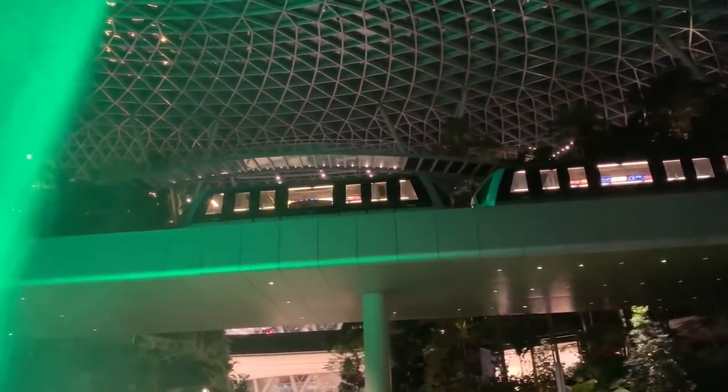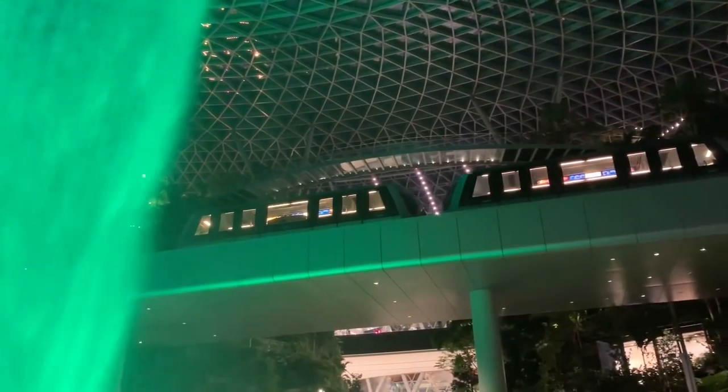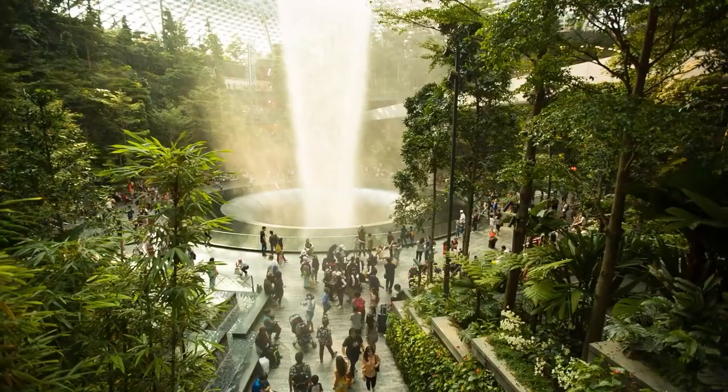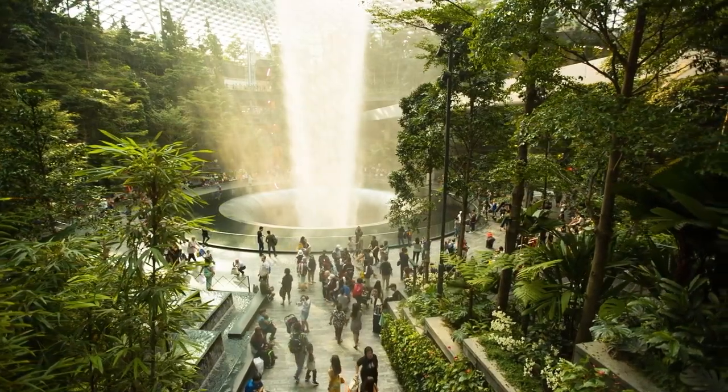At the tip of the glass building there is an oculus, which showers water down to the ground level — known as the Rain Vortex. The Rain Vortex is the world's highest indoor waterfall, and it transforms into a light and sound show in the evening and at night.